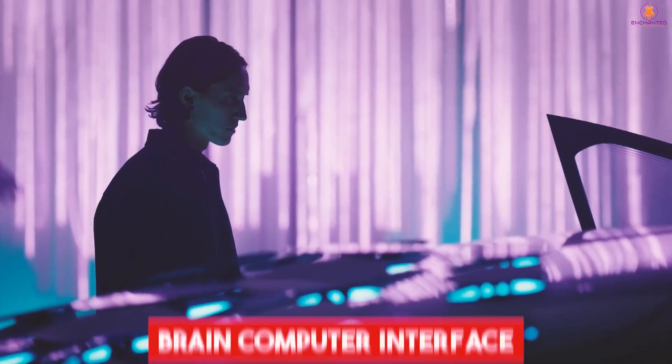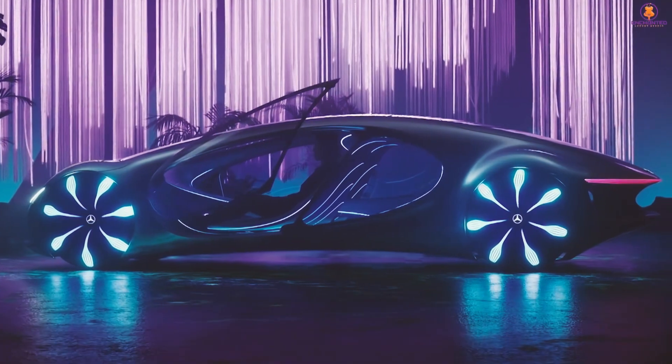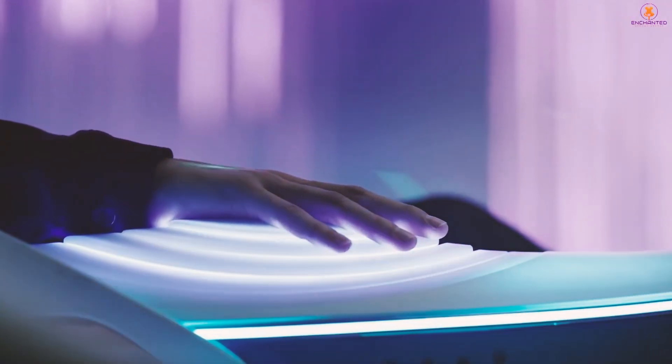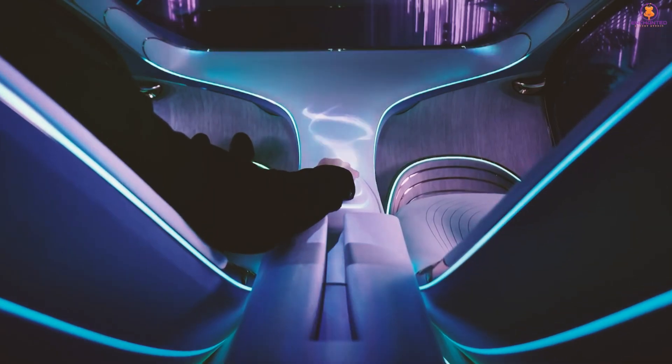A device known as the brain-computer interface, which is embedded deeply inside the car's system, actually functions by detecting your thoughts while you're behind the wheel. The device can capture and analyze brain activity when the wearable electrode is placed on the back of the head, to predict how the car will behave.